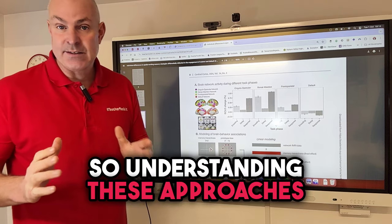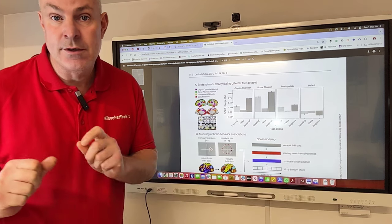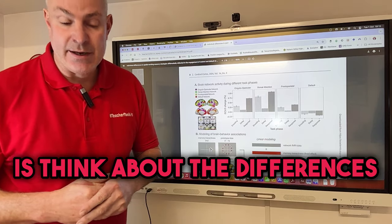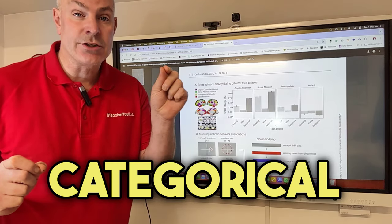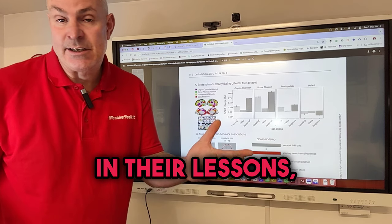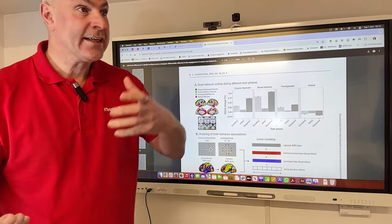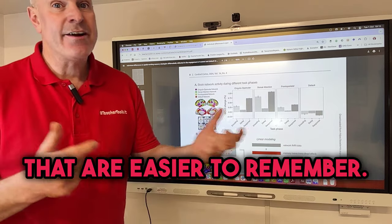Understanding these approaches can help teachers plan tasks and lessons that play to students' memory strengths. When managing your students' cognitive load, think about the differences between fine-grained memory and categorical memory. Teachers can adapt strategies in their lessons by offering different tasks and different types of questions that require attention to detail or broader categorical recall, the kind we might put in general quizzes that are easier to remember.